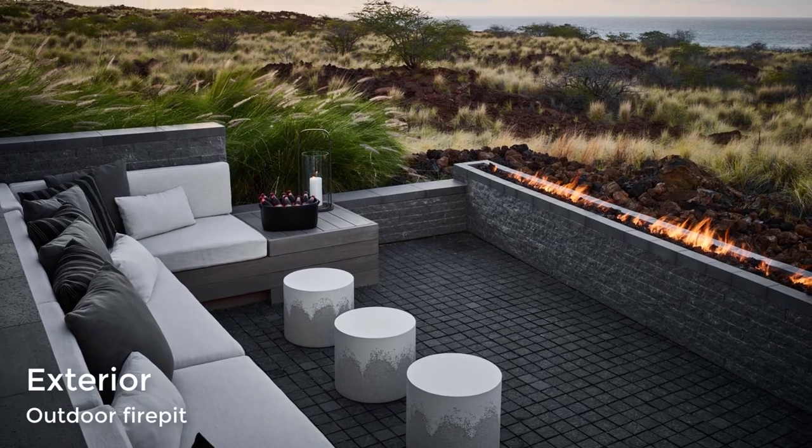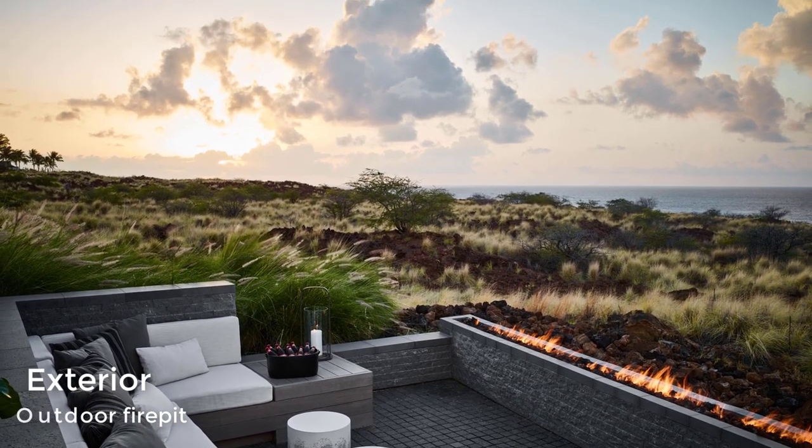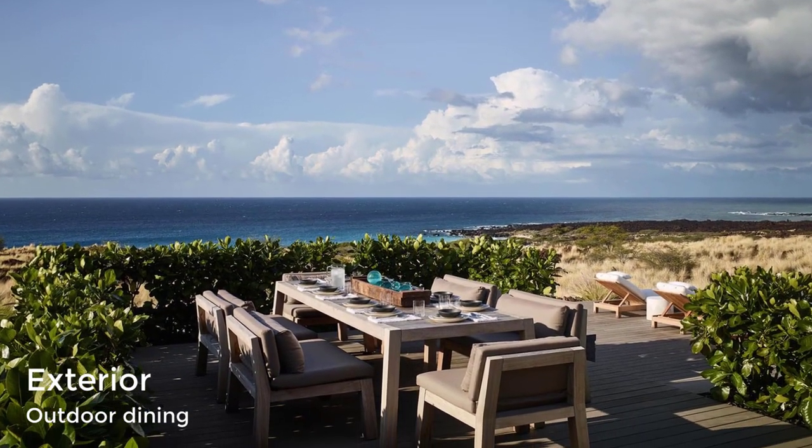The outdoor spaces that surround the home include a lounge area with a sofa and a long linear fireplace, a space for alfresco dining, a deck and swimming pool, and a games area.